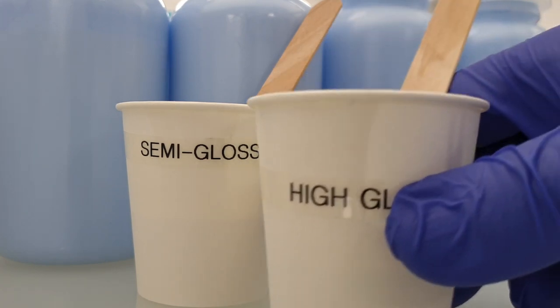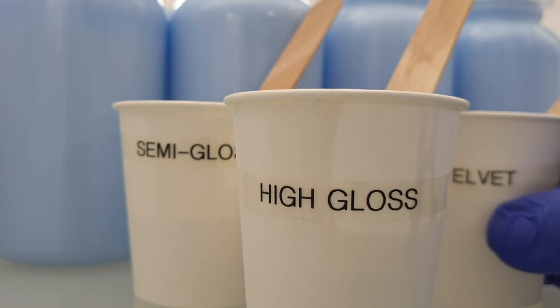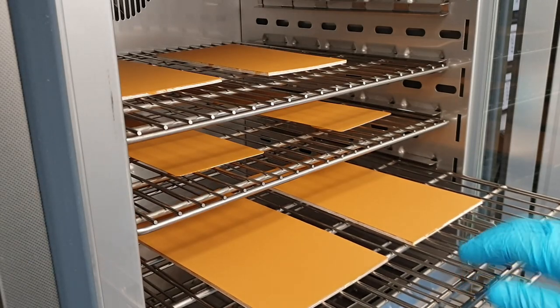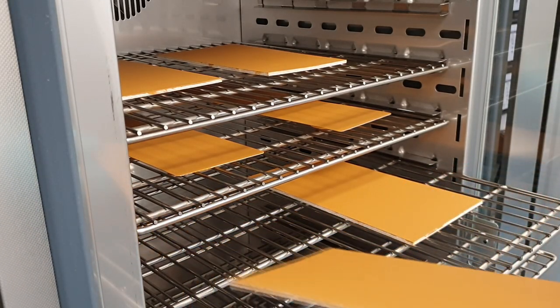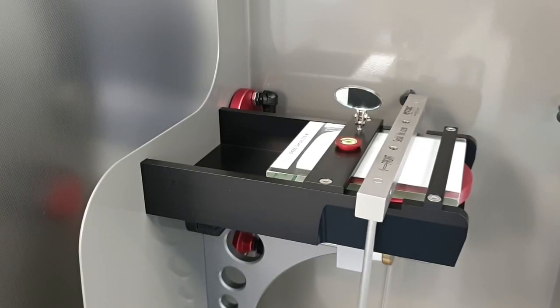In our lab we develop formulations of architectural latex paints for both interior and exterior applications, plasters, wood coatings, cool roof liquid membranes, and also water-based alkyd and two-component epoxy coatings.